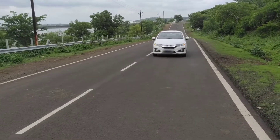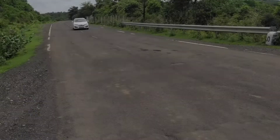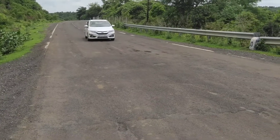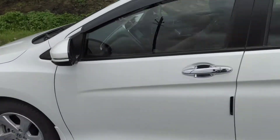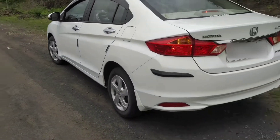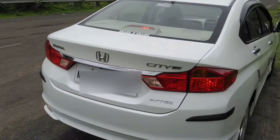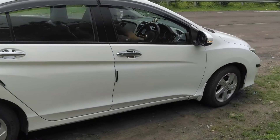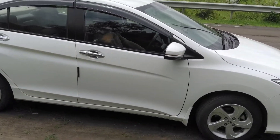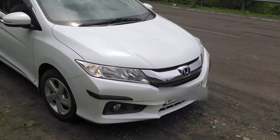Welcome to another video of the long-termer. Today we have with us the fourth generation of the Honda City. This is a four-year-old car and has been driven close to 10,000 kilometers. The car here is the VX variant of the Honda City, which is the top-end variant of the manual transmission. In this video, I will be sharing with you the ownership experience of this four-year-old City.